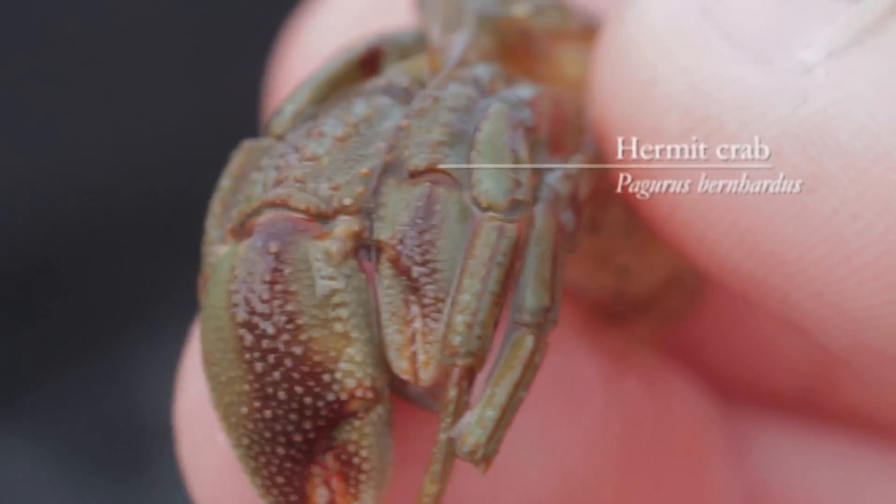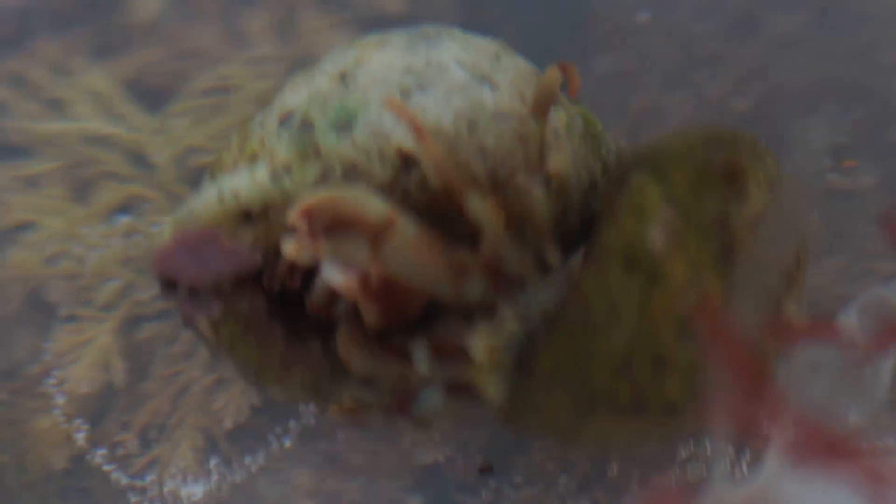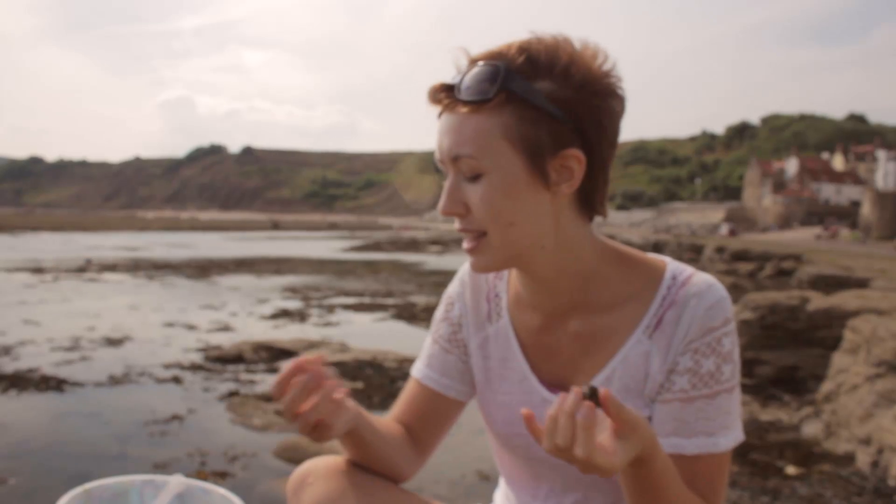These are hermit crabs, which use external shells as well as their own exoskeleton to protect them. Small shells are actually quite a scarce resource in rock pools, so we've seen these in the bucket fighting over each other to make sure they've got the right size shell for their size.